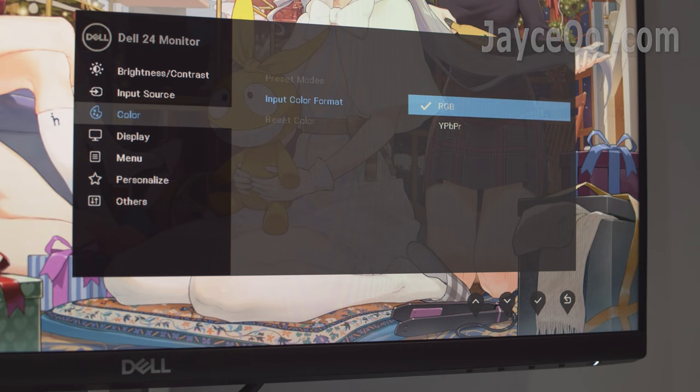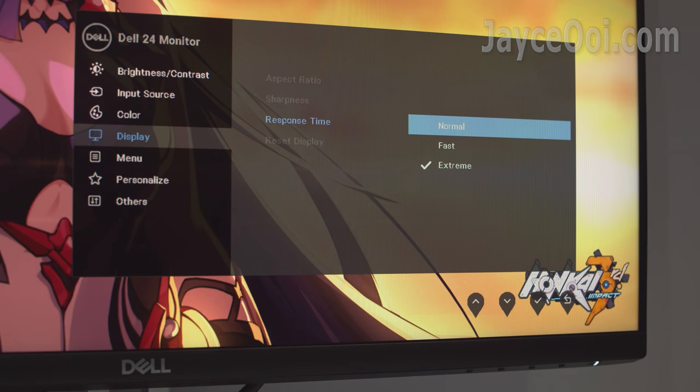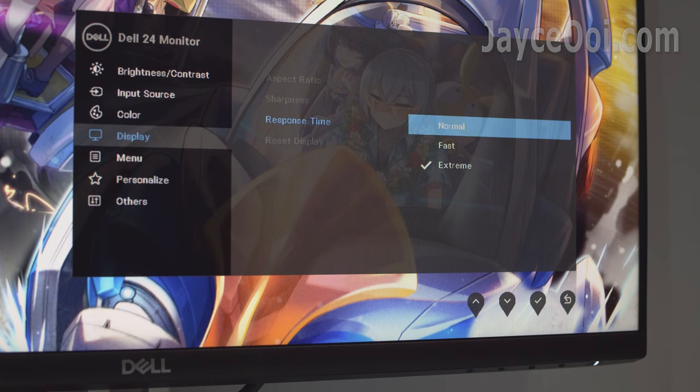It supports RGB and YPbPr colour formats. Response time options are normal, fast, and extreme. Gamers, you know which one to choose.